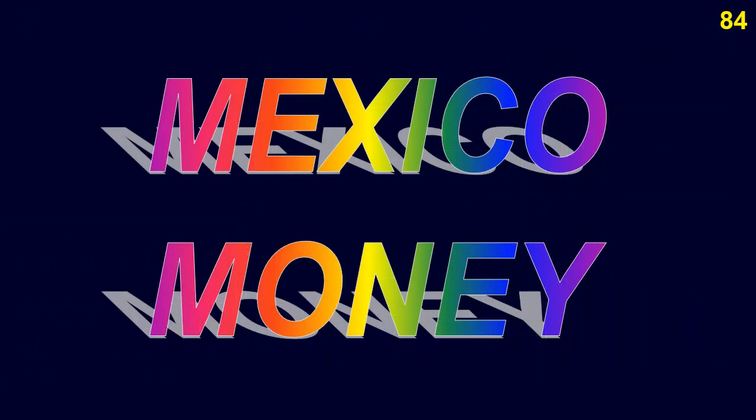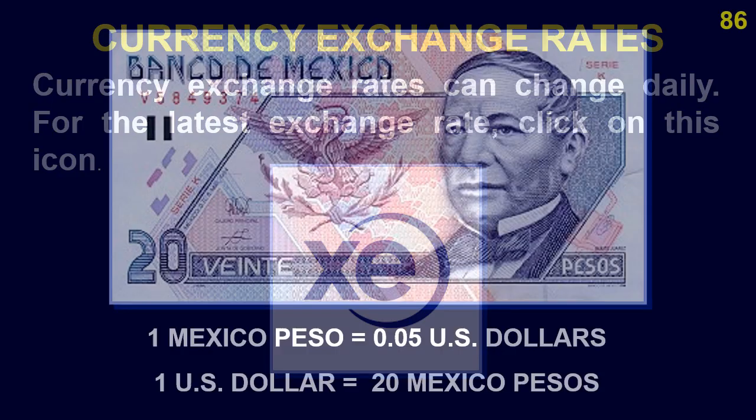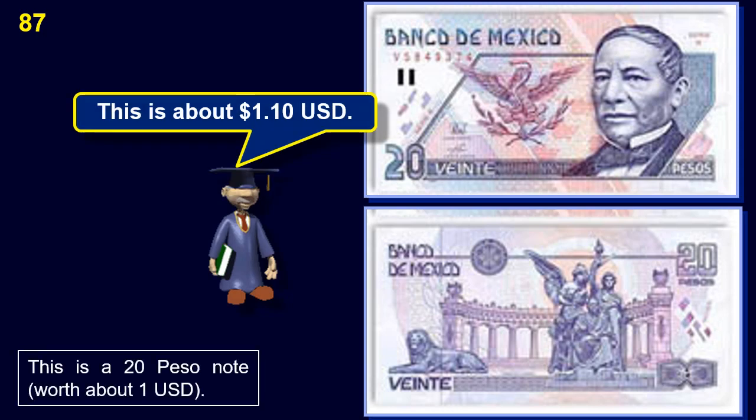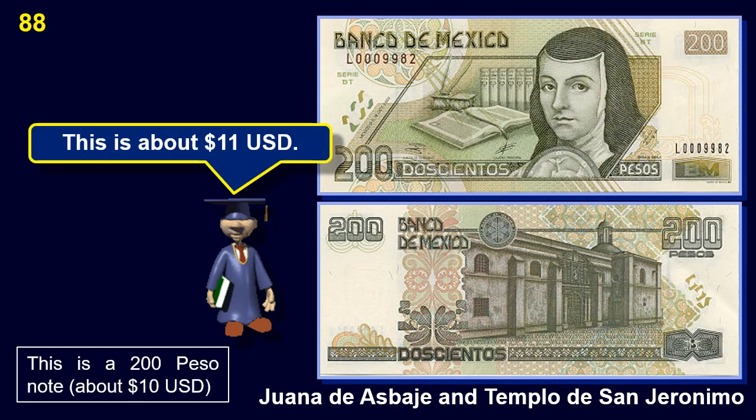The money of Mexico: currency exchange rates can change daily. One peso equals 0.05 US dollars, or about 5 cents US, and 1 US dollar equals 20 pesos. This is a 20 peso note, worth about 1 US dollar. This is a 200 peso note, worth about 10 US dollars. Note the close similarity in the symbols for Mexican pesos and US dollars.